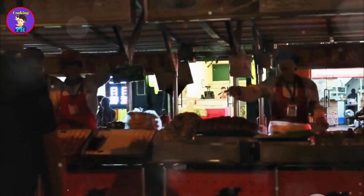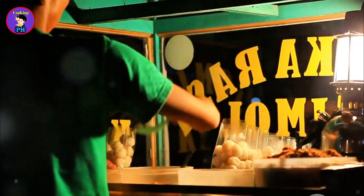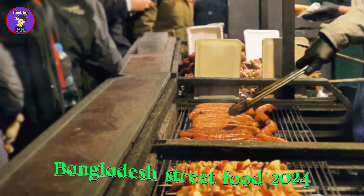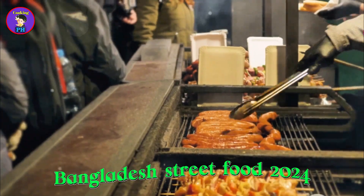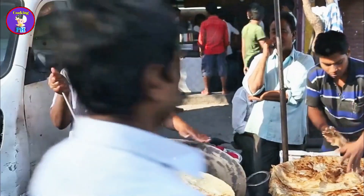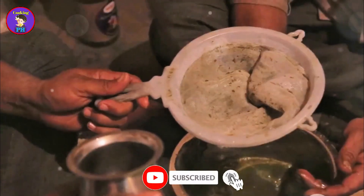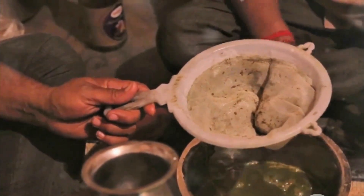Street food is an integral part of daily life in Bangladesh. It's more than just a quick meal — it's a reflection of the country's rich cultural heritage and vibrant community spirit. The street food scene in Bangladesh is a dynamic and ever-evolving landscape, offering a taste of tradition, innovation, and everything in between. From bustling city streets to quiet village markets, street food vendors cater to people from all walks of life. The act of eating street food is a social activity, bringing people together to share a meal, exchange stories, and build connections.